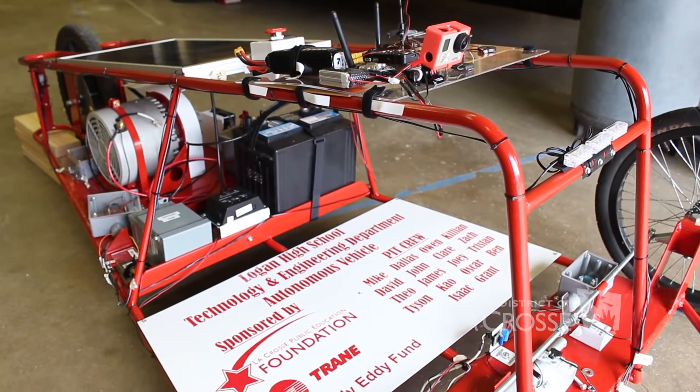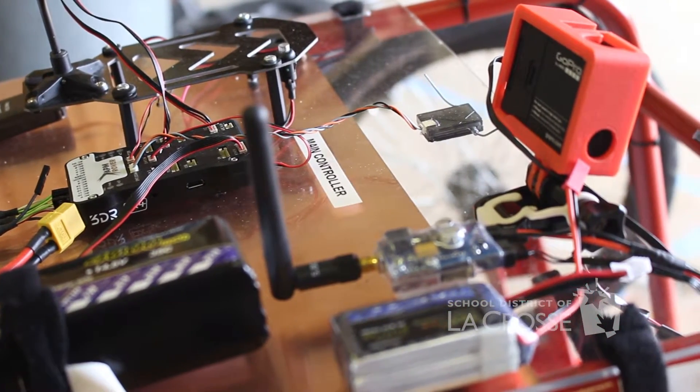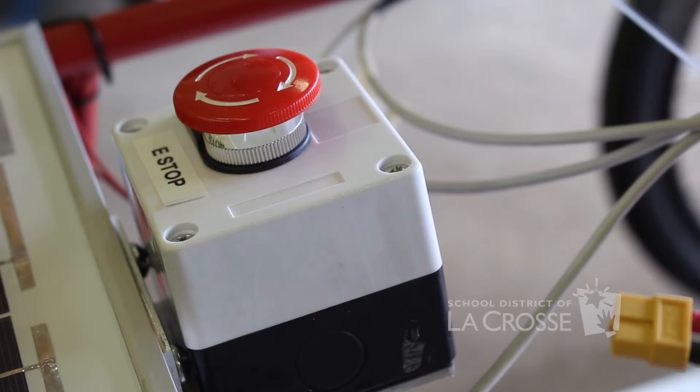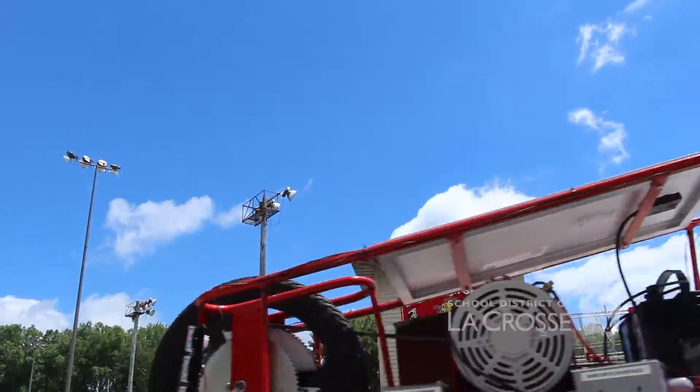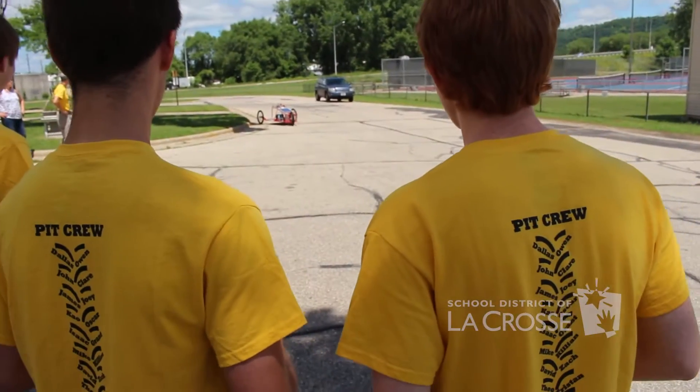It'll stay at Logan and it'll be an educational tool. All the electronics are designed with basic plexiglass covers so students can look down in — they can actually see the circuit boards, they can see the wiring, they can see relays trip. So we designed it so it's not just an educational tool in the original build, but after.